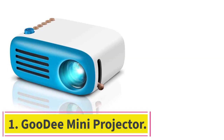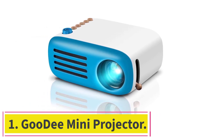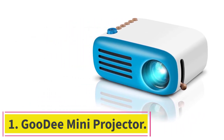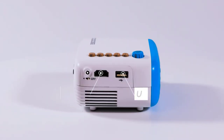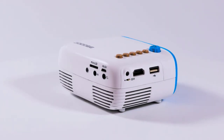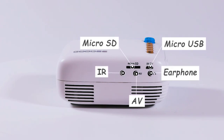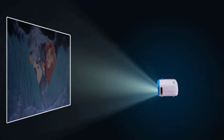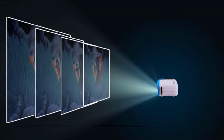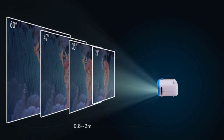Number one: the Goody Mini Projector. This is a great budget option from Goody, measuring 5.3 inches length x 3.9 inches width x 2.4 inches height and weighing just 0.59 pounds, making it easy to transport and store. It offers a projection size of 24 to 60 inches and a projection distance of 0.8 to 2 meters.